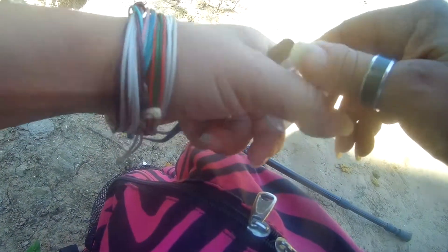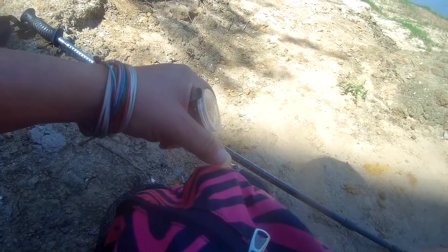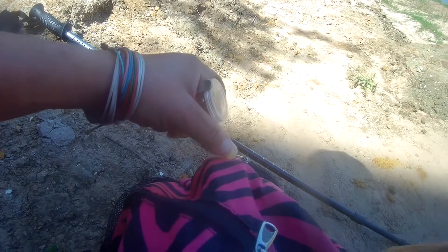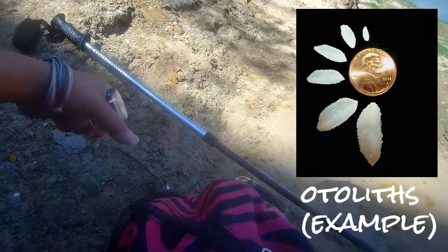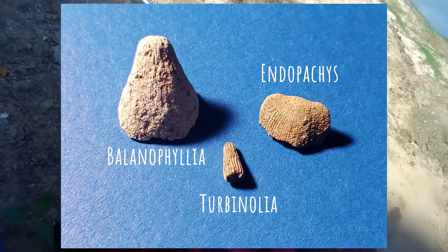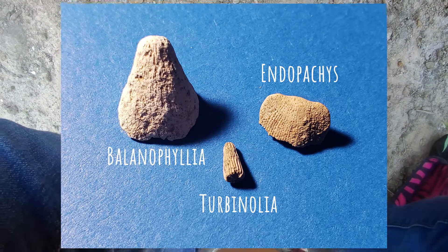There were a few things I was hoping to find today: one would be a squid beak, another would be any type of teeth — whether it's a mouth plate, from drum fish, or the ever-elusive shark's teeth. I also really enjoy looking for micros like otoliths, which are ear bones from fish, and various corals. I really like the tiny Turbinolias, the bigger cousin Belanophilia, and the ones that look like camel humps called Endopacus.